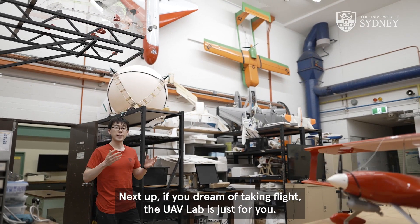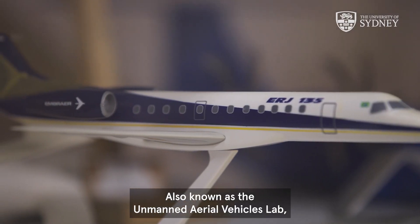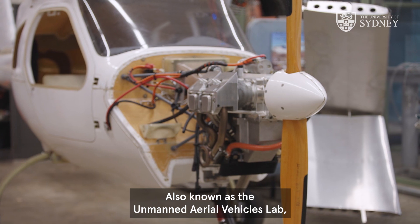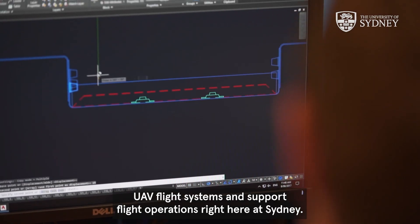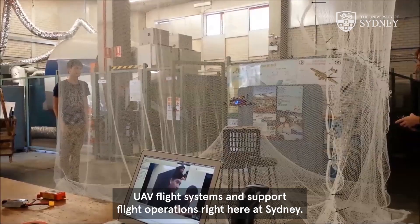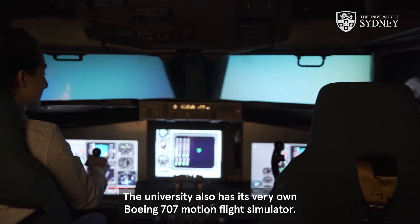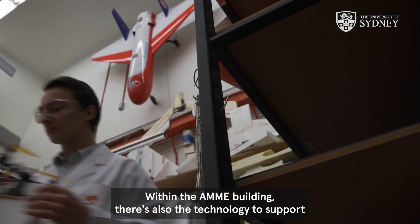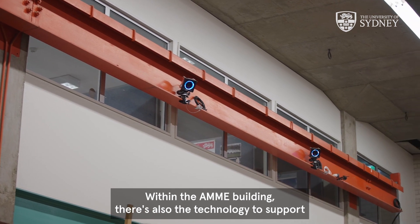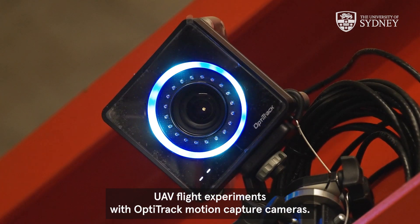Next up, if you dream of taking flight, the UAV lab is just for you. Also known as the Unmanned Aerial Vehicles lab, this lab gives students the opportunity to develop UAV flight systems and support flight operations right here at Sydney. The university also has its very own Boeing 707 motion flight simulator. Within the AMME building, there's also the technology to support UAV flight experiments with OptiTrack motion capture cameras.